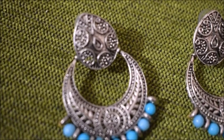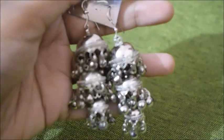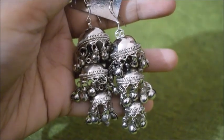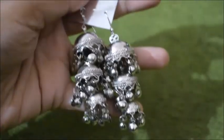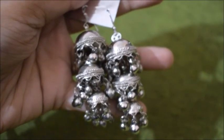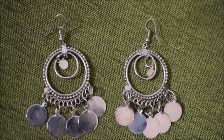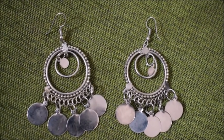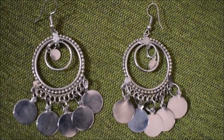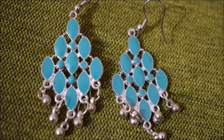Next I have this three-tiered jhumki which I've had since college — it was a gift from a friend and I just love it. Then I have these banjara-style earrings — I feel like they are dancing earrings — but I just love them. And next I also have these turquoise colored ones.